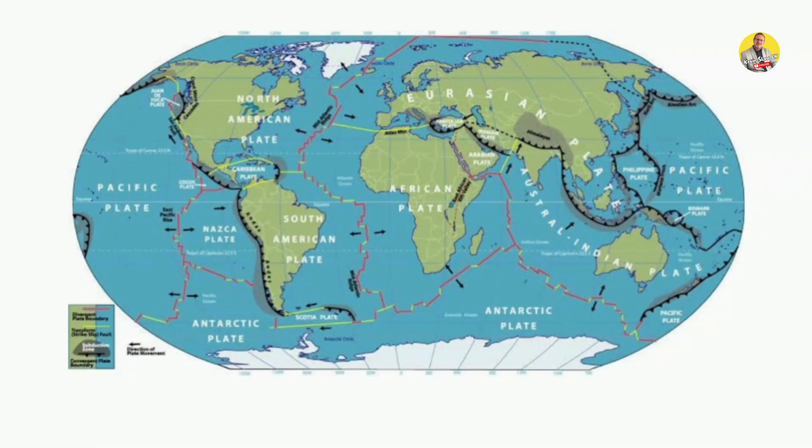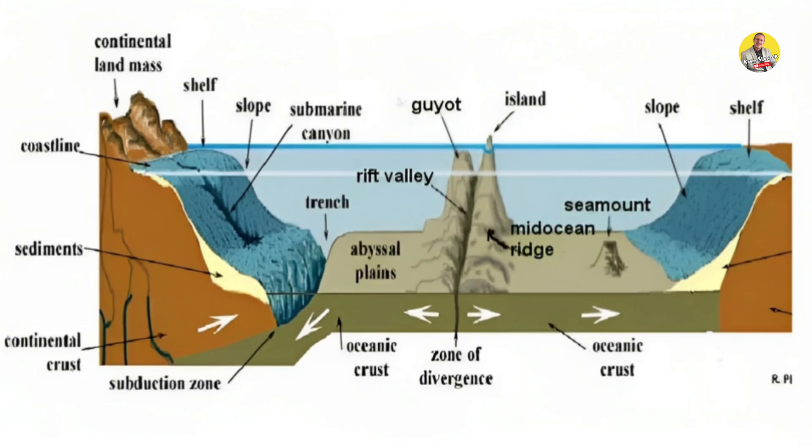Mega earthquakes, landslides, tsunamis, and other geographical calamities are common in these regions. Tectonic plates move as a result of the Earth's crust — both continental and oceanic — floating on a layer of thick molten rock in the uppermost mantle. Huge water pockets exist between the crust and the upper mantle, indicating that there may be a sizable amount of water trapped in the layers of the Earth.